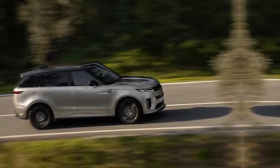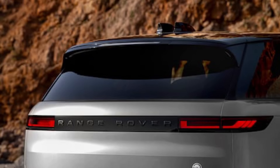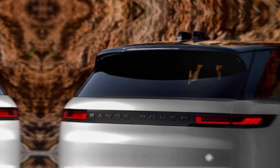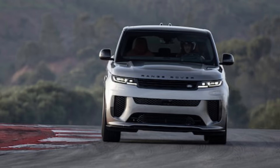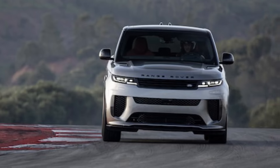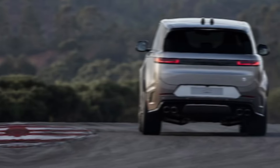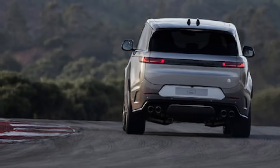Land Rover is renowned for its off-road capabilities, and the Sport SV upholds that reputation with aplomb. The Terrain Response 2 system adapts to any driving condition, while the advanced suspension ensures a smooth and comfortable ride, even on the roughest terrain. And if you really want to push the limits, the optional Dynamic Response Pro system delivers exceptional handling and agility, both on and off the road.